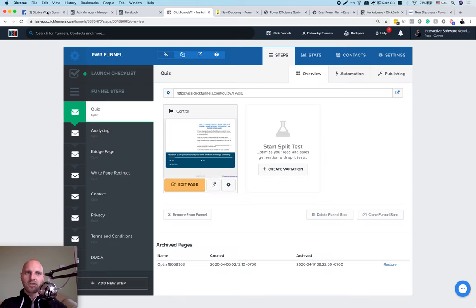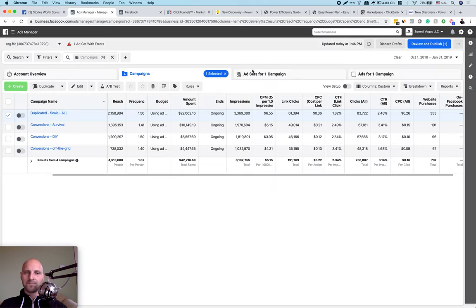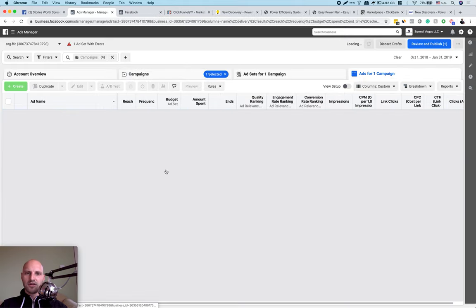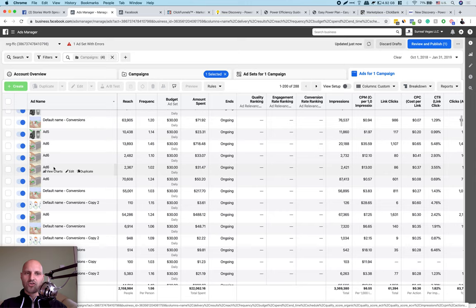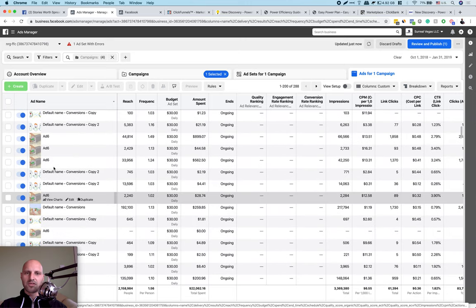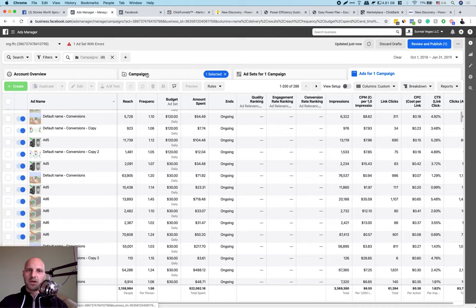Lookalike audiences in Facebook are people who are very similar to people who have already visited your website, purchased your product, or opted in as a lead. It's a very powerful way to scale. This is my lookalike audience — I have a bunch of them on this campaign, and a bunch of ads. Let's go ahead and I'll show you how to create these audiences so you can scale your campaigns.